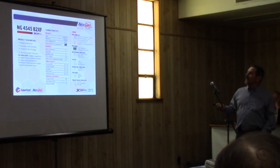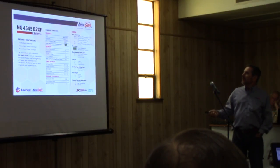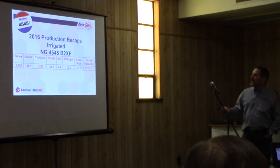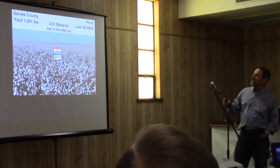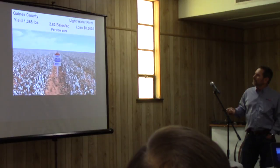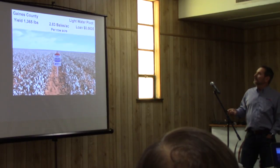The 4545 is another variety in this family. It's a medium variety with a much more indeterminate growth habit. On about 452 acres under a lower water regime, it produced about two-and-a-half bales while maintaining high staple and strength quality under a low-water pivot. It was actually in the same pivot as the 3517 that incurred the hail in October. On a low-water pivot, it came in at 2.83 bales per row acre with a 56-cent loan, maintaining good fiber quality.